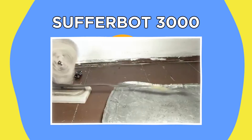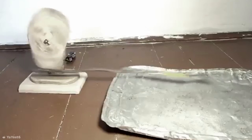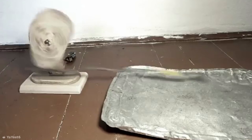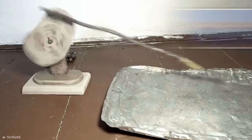Number nine: Sufferbot 3000. Not all feats of engineering have to be pleasant. Case in point, this hilariously awful device created by Reddit user Yaeet6. With a motor, a mount, a knife, and a metal sheet, the contraption produces what might be the most unpleasant sound in the world. Now available for purchase in hell.